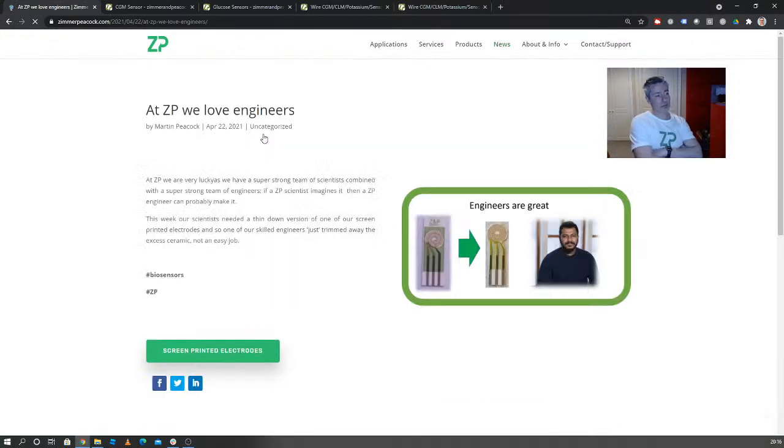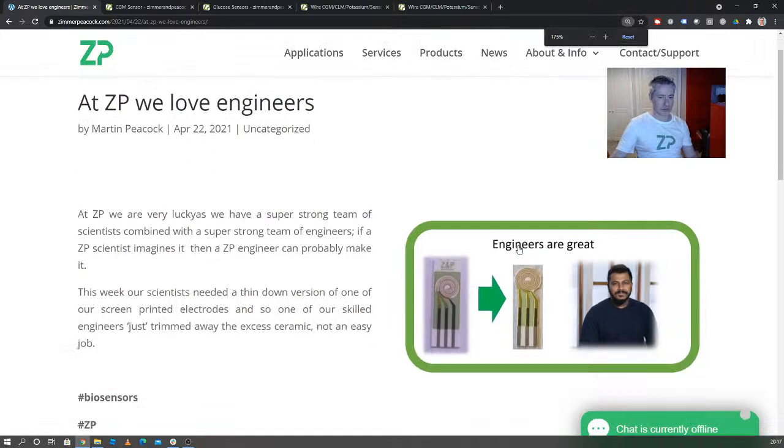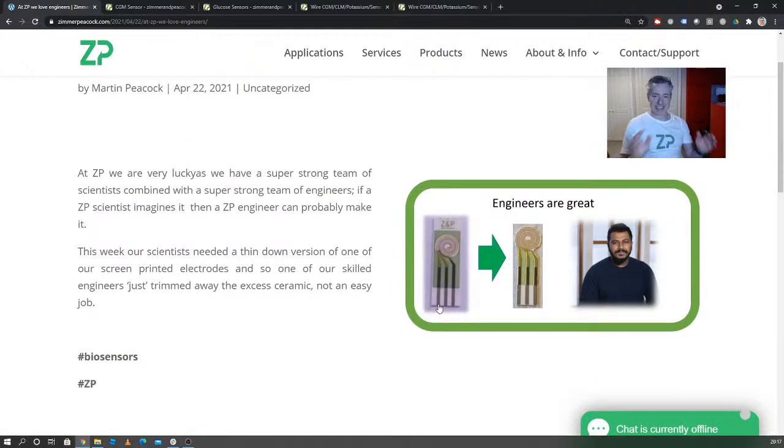Something else we put out this week — we've got really strong scientists at ZP, but we've also got some really strong engineers. One of our engineers took one of our screen printed electrodes and needed to make it thinner so it could fit into a device. He essentially chipped away the excess ceramic material and cut the screen printed electrode down by hand. Rather than having all this excess ceramic, he cut it away so we had a much thinner screen printed electrode that could fit into the device. When you have people like this in your team, it makes for a very strong overall team.